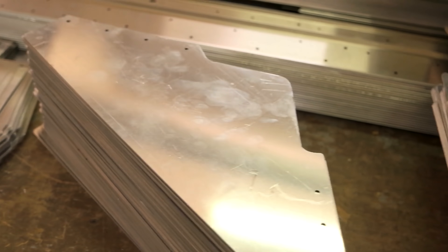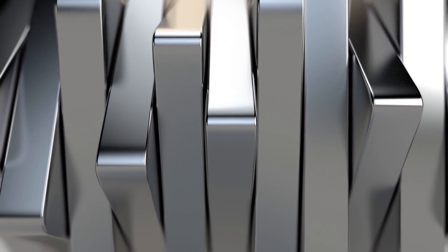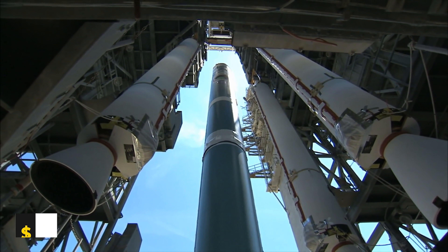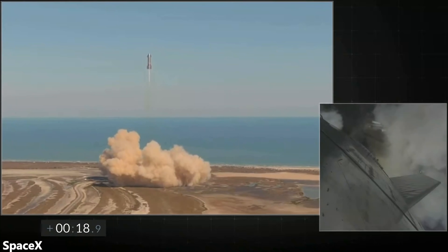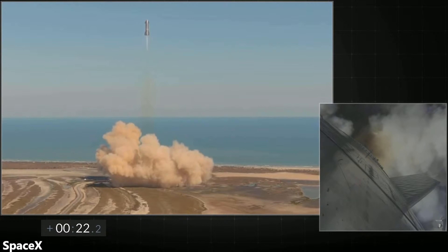Moving on to the construction cost of the Starships themselves — this is actually a lot lower than you might expect. SpaceX ditched aluminum and carbon composites generally used in rockets and chose stainless steel instead, which is just a fraction of the cost. Elon claims the stainless steel used on Starship costs only $3 per kilogram, while carbon composites used on most rockets cost $200 per kilogram. Starship is expected to have 250 to 300 tons of dry mass, which works out to about $600,000 worth of stainless steel per rocket.